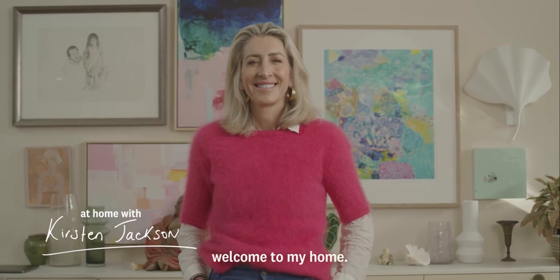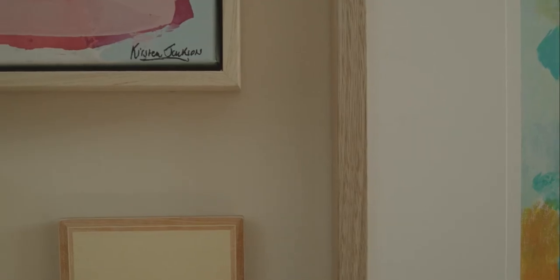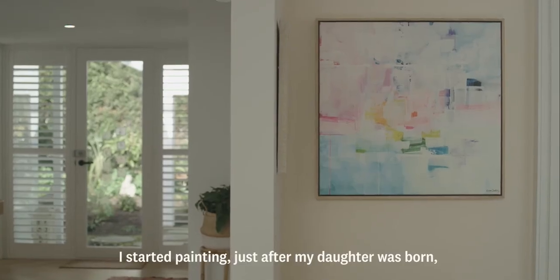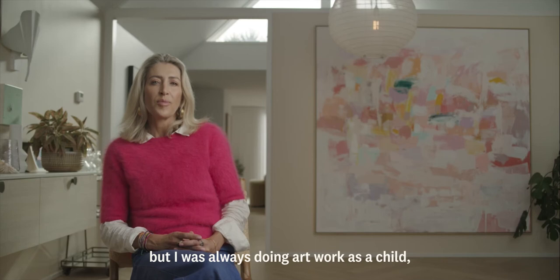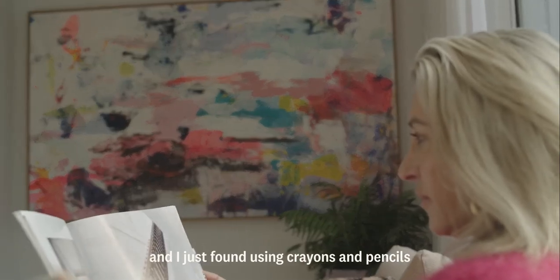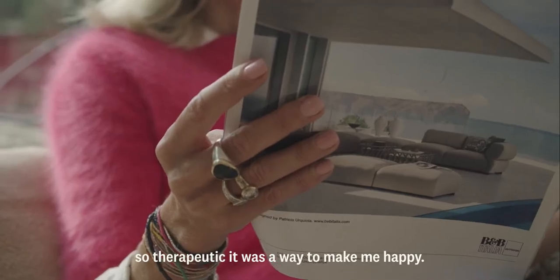Hi, I'm Kirsten Jackson and welcome to my home. I started painting just after my daughter was born, but I was always doing artwork as a child and I just found using crayons and pencils so therapeutic — it was a way to make me happy.